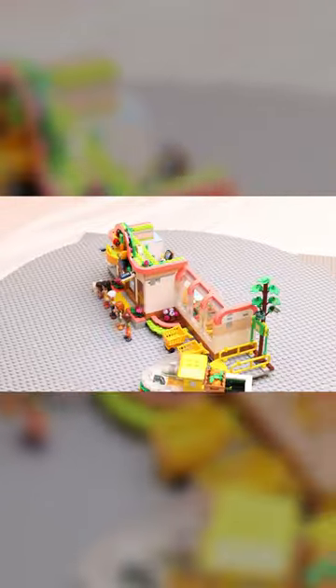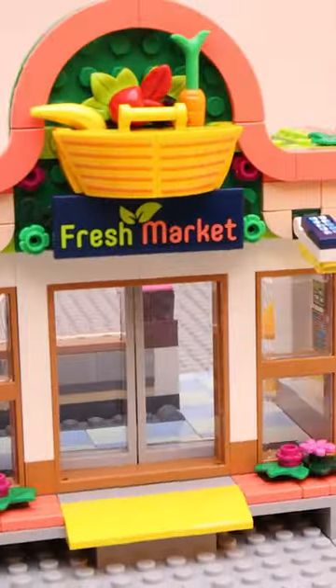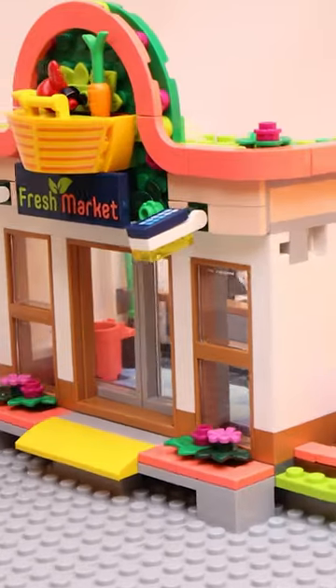The set is one large grocery store building along with the secondary build of a delivery truck. The store is very wide at 45 studs and packs a lot of detail. On the front, there is a nice brick-built sign for Fresh Market — a nice touch, not relying entirely on stickers here.